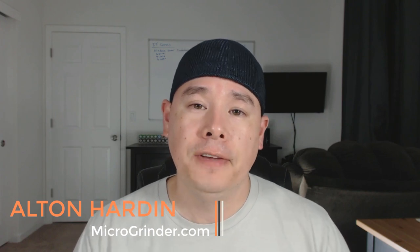Alton Harden here with Microgrinder Poker School. For today we've got a Play and Explain video series for you. This is a 15-minute sample of our Play and Explain video series that we offer at Microgrinder Poker School for all Access Pass members. Enjoy and I hope you like the video.